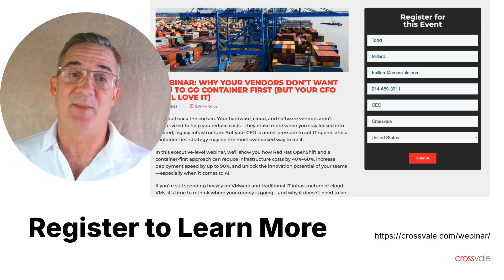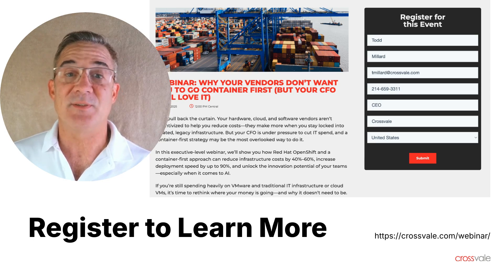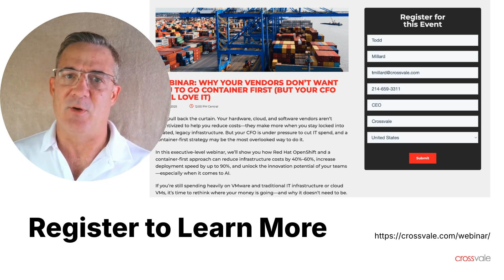Go to Crossvale.com/webinar and register for this webinar built for business leaders — no tech jargon — to learn about why your vendors don't want you to go container first, but your CFO will love it. It will show how a simple shift in deployment unlocks faster time to market, better platform reliability, and significant cost savings, without disrupting your business.